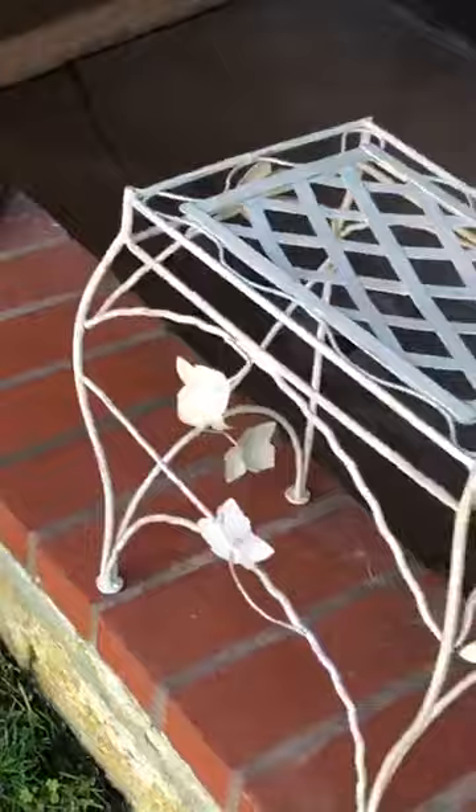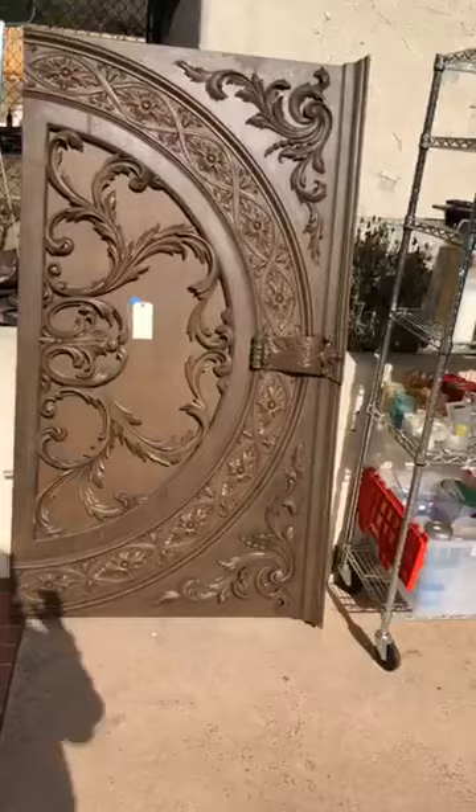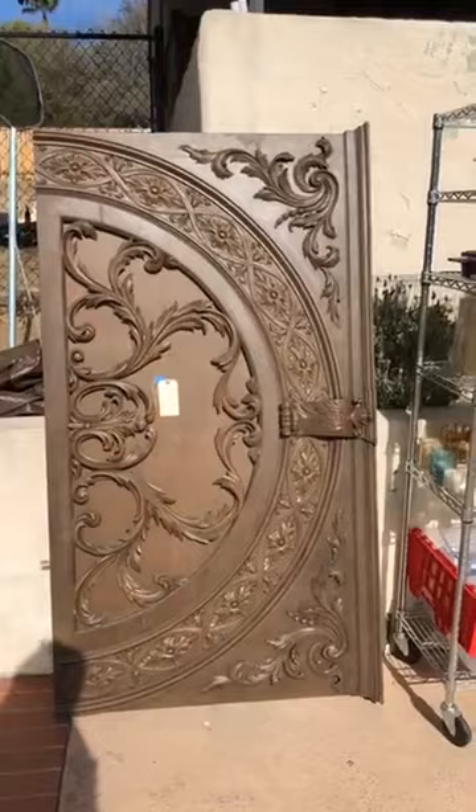We've got this great teak bench for $200 — 60 inches long. That little side table is $50. Now we're heading into the main house. There's a sale going on by appointment so if something is missing you'd better buy it now. This is a king-size bed frame — it's really incredible. We have a wire rack for $100 with various small items on it.